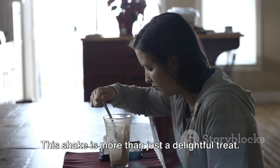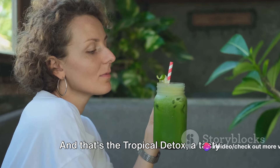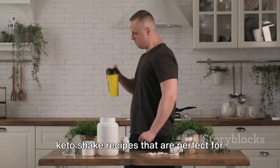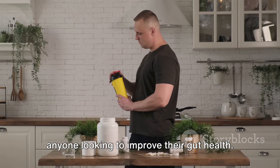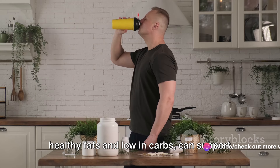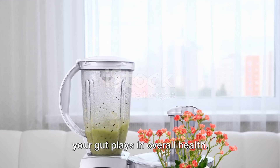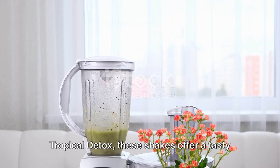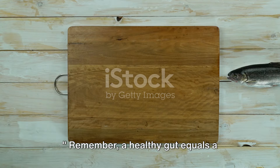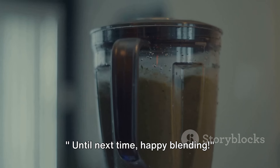This shake is more than just a delightful treat. It's a gut-friendly, keto-friendly way to start your day or refuel after a workout. And that's the Tropical Detox, a tasty treat that's sure to brighten your day and boost your gut health. So there you have it — four delicious keto shake recipes that are perfect for anyone looking to improve their gut health. We've explored how the keto diet, rich in healthy fats and low in carbs, can support your gut health, and touched on the vital role your gut plays in overall health. From the Green Gut Booster to the Tropical Detox, these shakes offer a tasty way to keep your gut happy and healthy. Remember, a healthy gut equals a healthy you, and these keto shakes are a great way to get there. Until next time, happy blending!